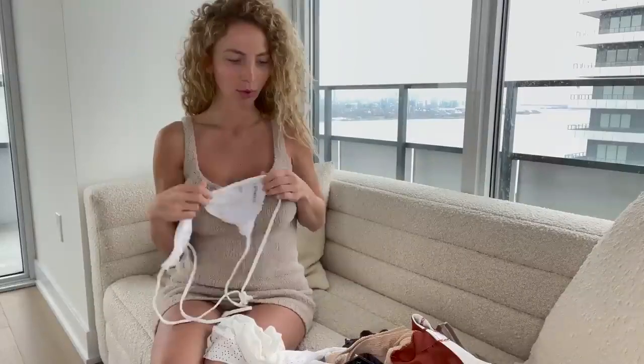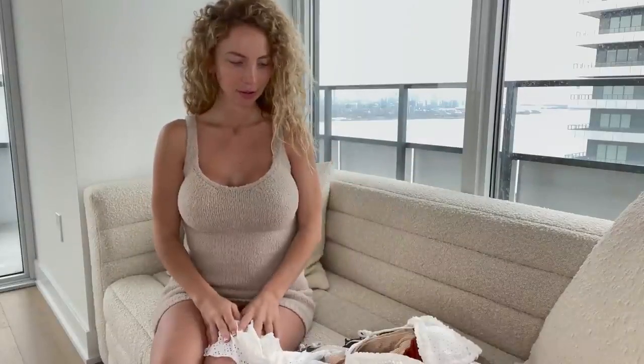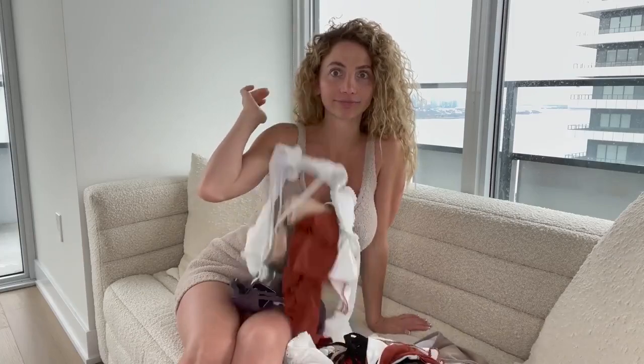I did try most of them on yesterday and I love them so much. I just got back from Hawaii, so I have a nice tan — it's turning into a tan, still a little red. But it all looks really good and it's making me want to go on another island trip. Okay, let's begin.